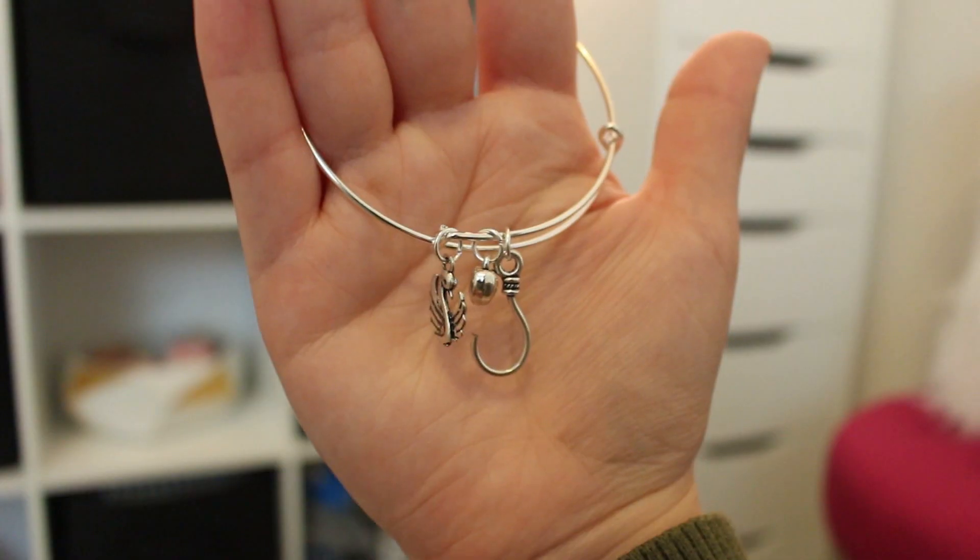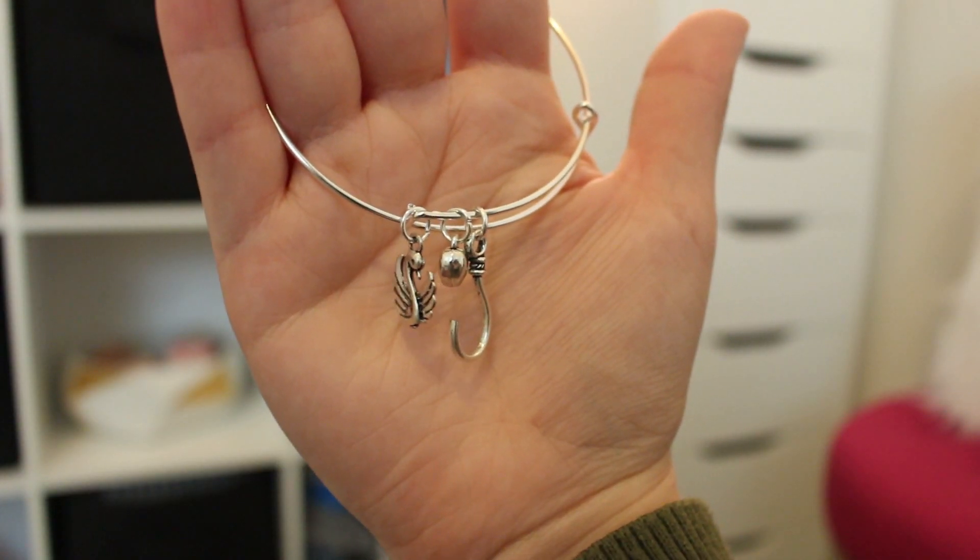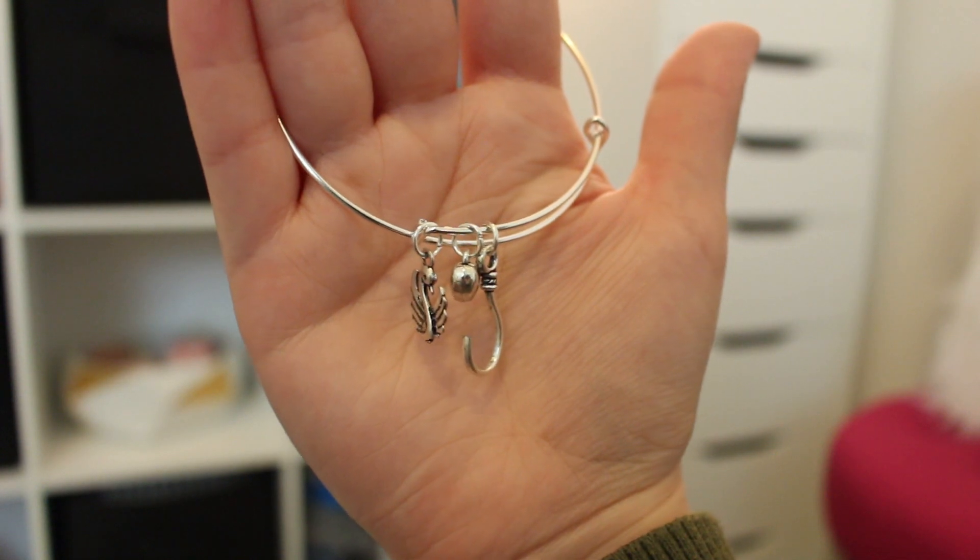Then we have a little bracelet, similar to last month's — it's like a metal band with some charms on it. I wonder if it's Once Upon a Time, because there's a swan and a hook and a heart. Oh, I like Once Upon a Time, so that's really cool and really cute! If you're a Once Upon a Time fan that would be great for you, which I happen to be.